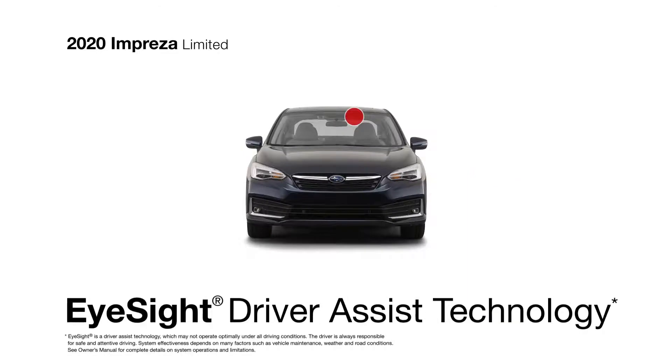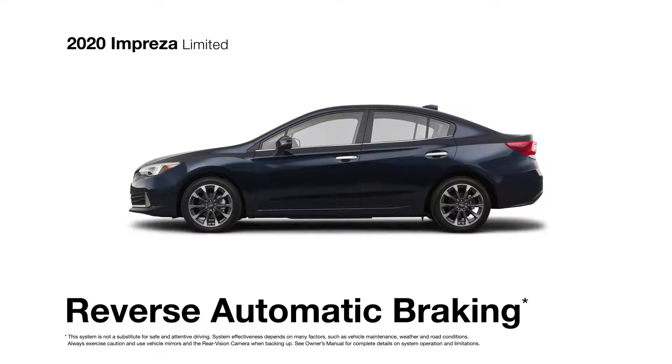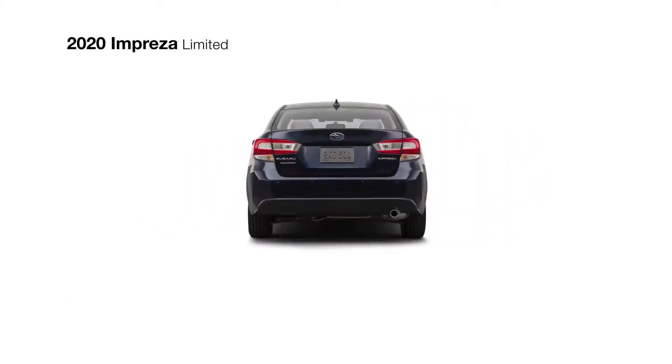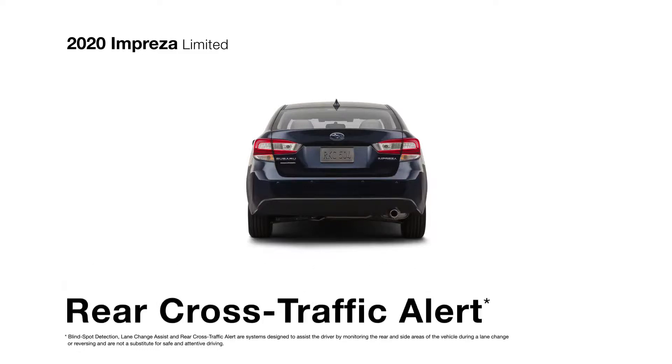There's also standard EyeSight driver assist technology and reverse automatic braking to help protect you from dangers you don't see coming. For increased awareness, there's blind spot detection with lane change assist and rear cross-traffic alert.